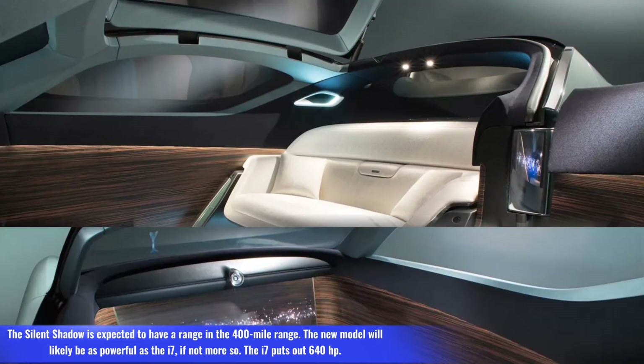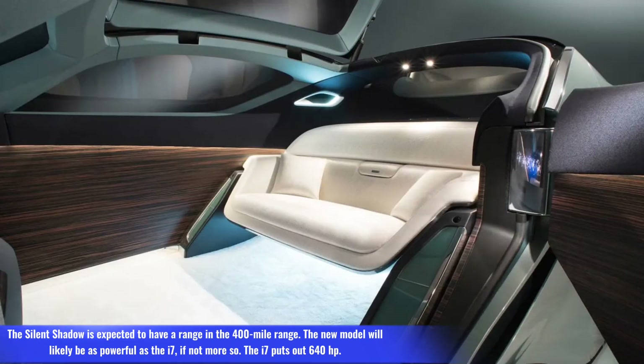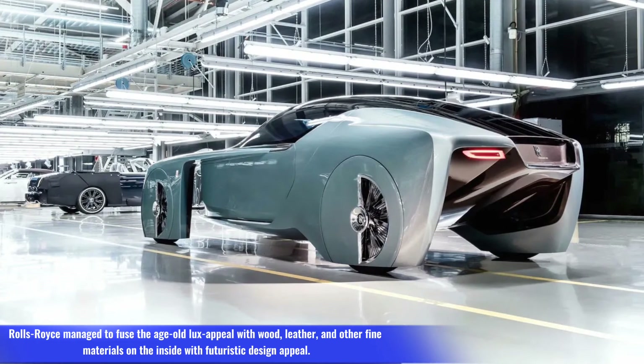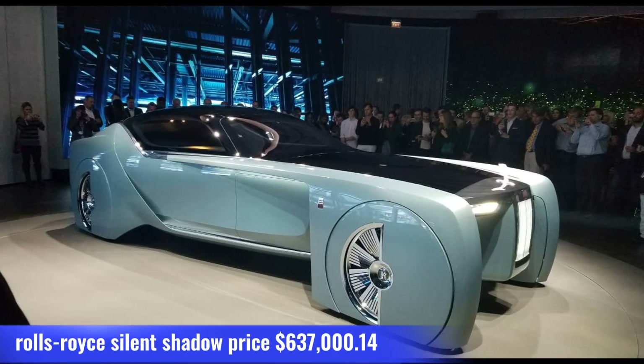The Silent Shadow is expected to have a range of around 400 miles. The new model will likely be as powerful as the BMW i7, if not more so — the i7 puts out 640 horsepower. Rolls-Royce manages to fuse age-old luxury appeal with wood, leather, and other fine materials on the inside with futuristic design. Rolls-Royce Silent Shadow price: $637,000.